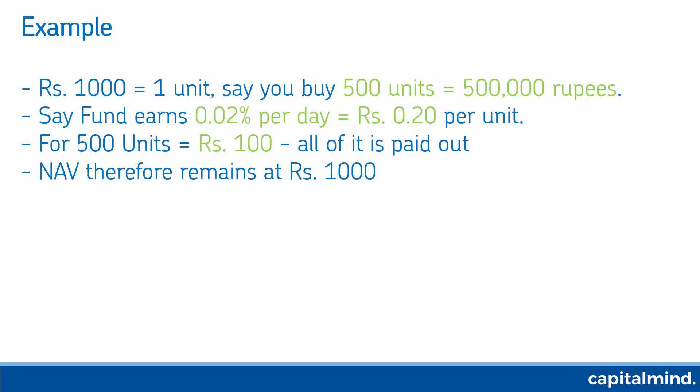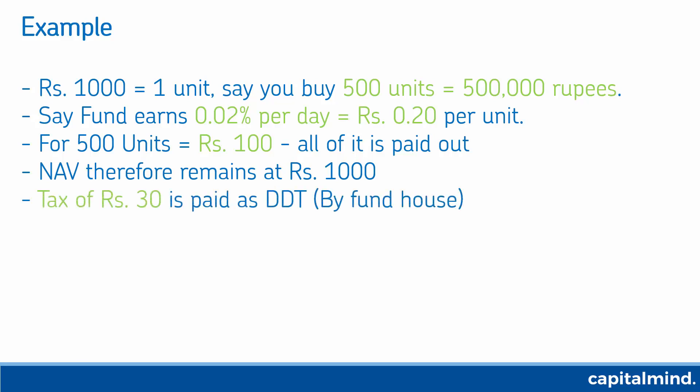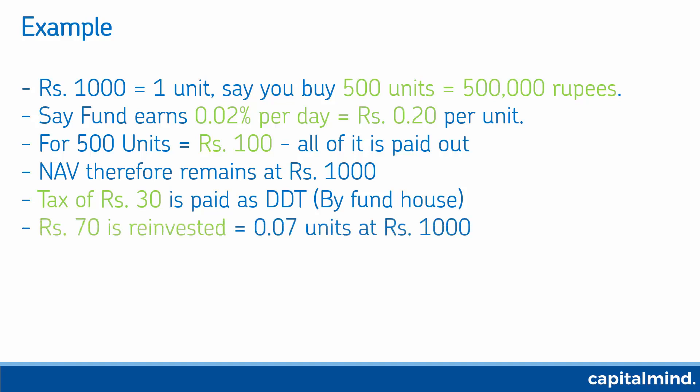Not all of that comes to you — the tax of 30 rupees is paid as DDT, and the remaining 70 rupees is reinvested again at 1,000 rupees. So you get 0.07 units at 1,000 rupees. This is a fractional unit. You can't own a fractional number of shares in a company, but you can own a fractional number of units in a mutual fund — an ETF is actually a mutual fund.